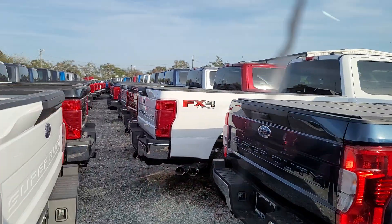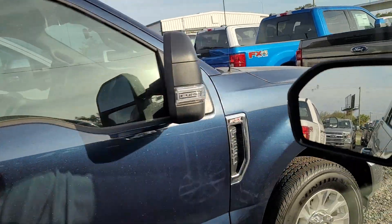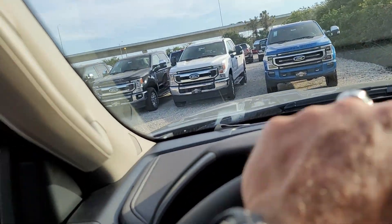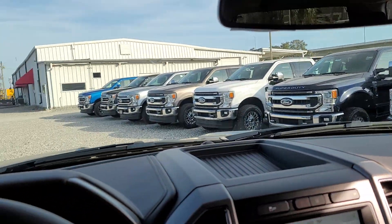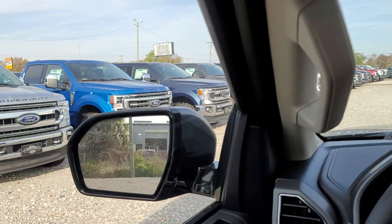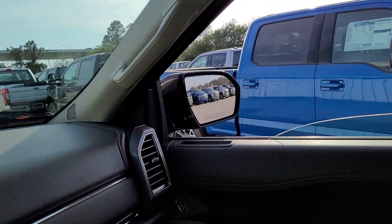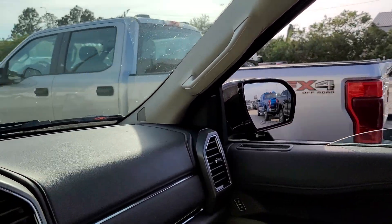Wow, look at them. Counting in groups — 30, 60, 90, 120, 150. I heard they have over 500 Super Duties here, and I believe it. So Brandon Ford in the Tampa, Florida area, stocked up with 2021 Super Duties. Obviously we're here getting ours repaired.